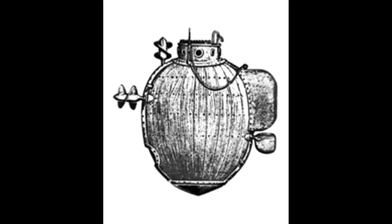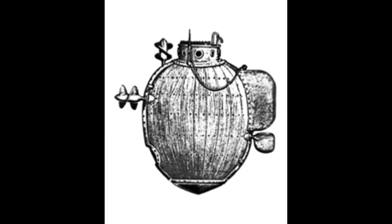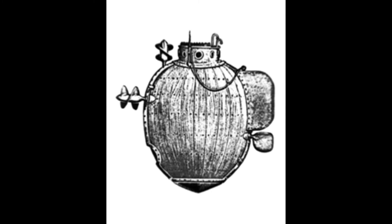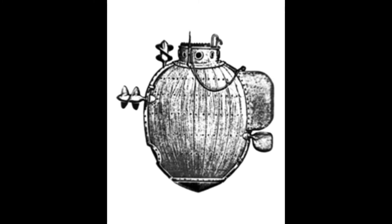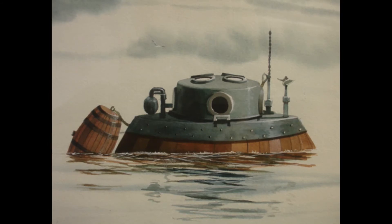This was the operator's only source of light while underwater. A candle was tested, but it used too much oxygen to be efficient. The Turtle also included safety measures. It had special vents which would take in air immediately once the Turtle rose to the surface.